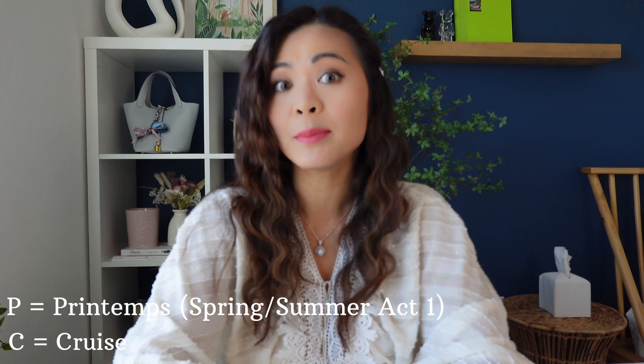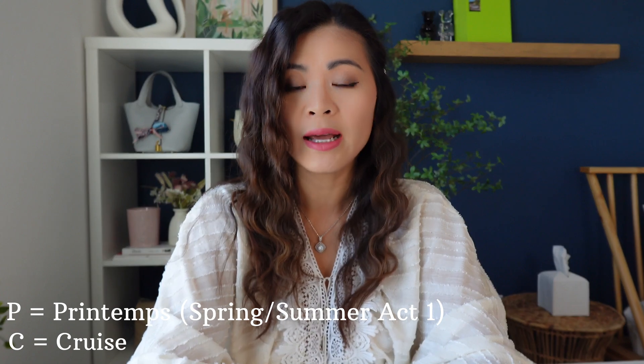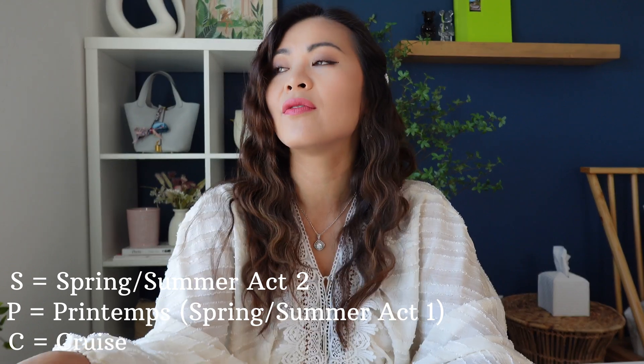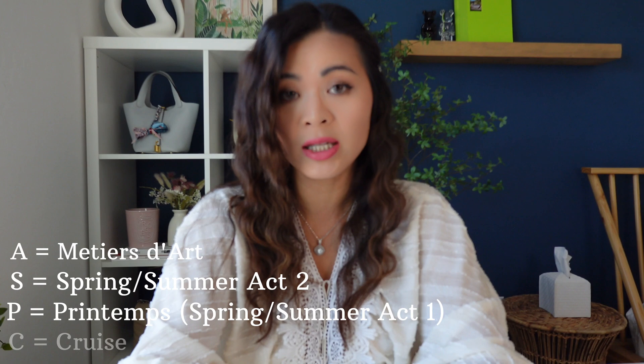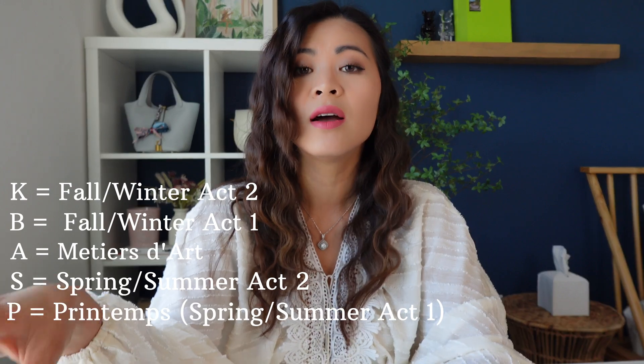Typically Chanel comes out with six collections a year. They have the Cruise collection which is called the C collection, and Printemps is the P collection, so that would be spring and summer act one. They have the S collection which is for spring and summer act two, then the Metiers d'Art which is the A collection, and B collection is fall and winter act one, and then the K collection which is fall and winter act two. The number stands for the year and the letter stands for the collection itself.